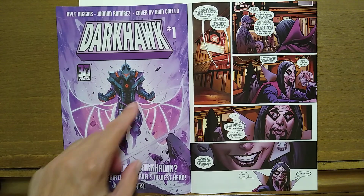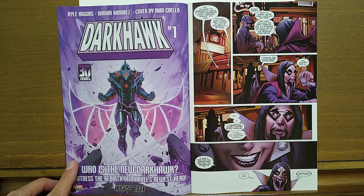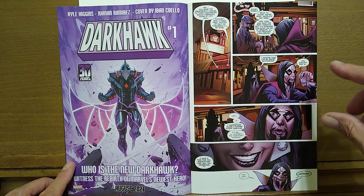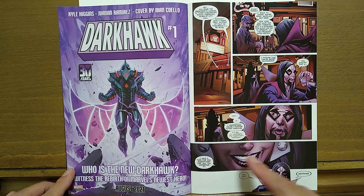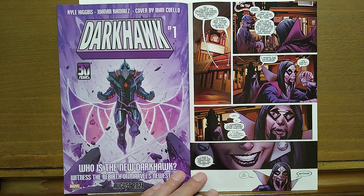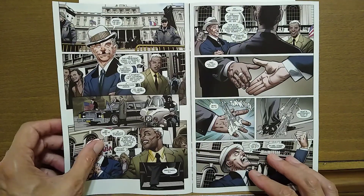Right off the bat we get a commercial for Dark Hawk number one by Kyle Higgins — the rebirth of Marvel's newest hero coming in August 2021. Then we open up at a bar in New York. We have Moondark, and he is approached by someone we don't know at first, but it is revealed later to be Karnilla the Norn Queen.